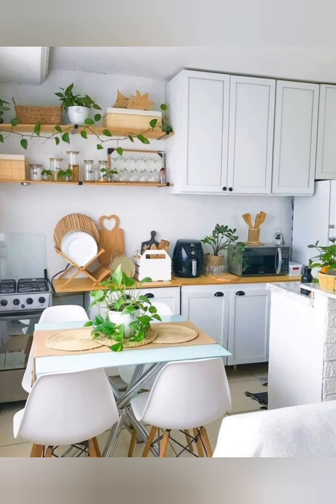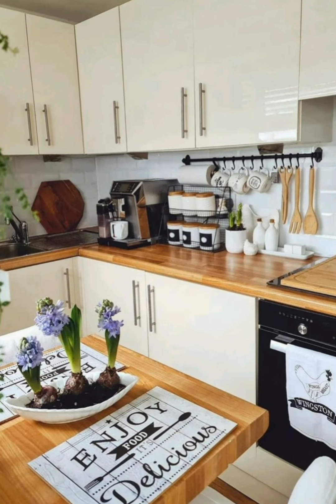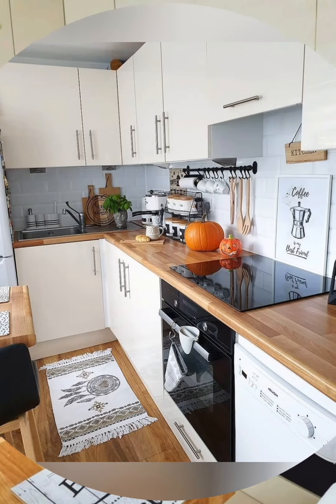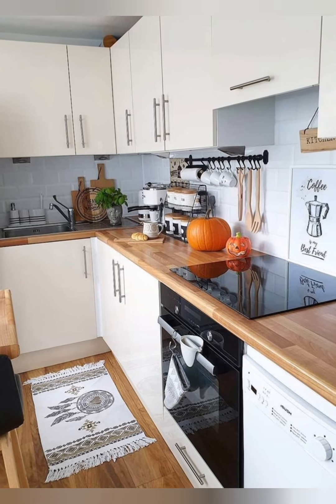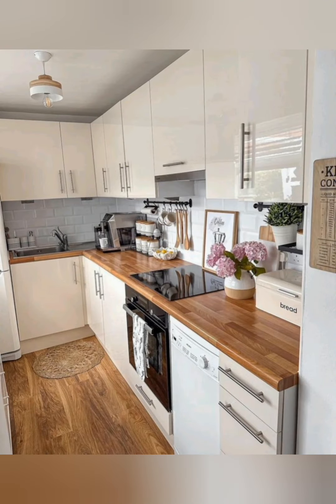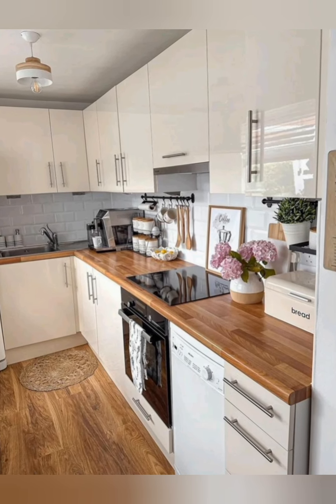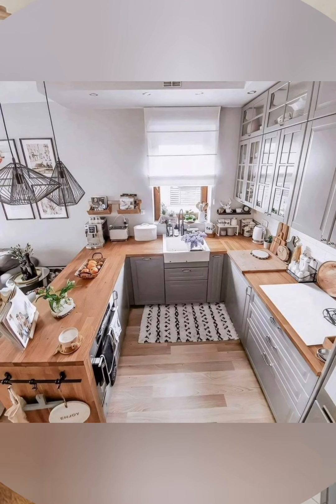Under-cabinet lighting: add lighting under cabinets to make it easier to see and use the space efficiently. Collapsible items: invest in collapsible items like colanders, measuring cups, and bowls to save space when not in use.